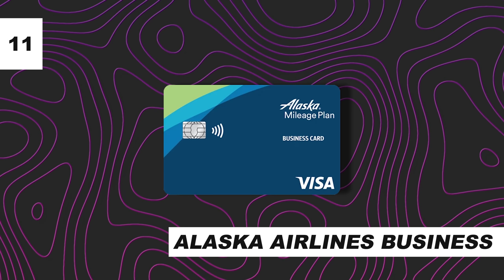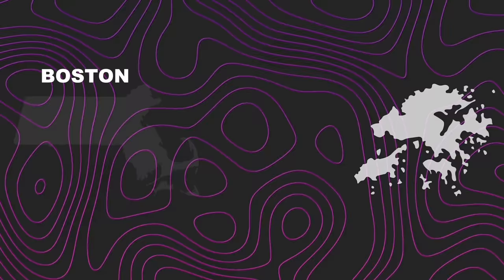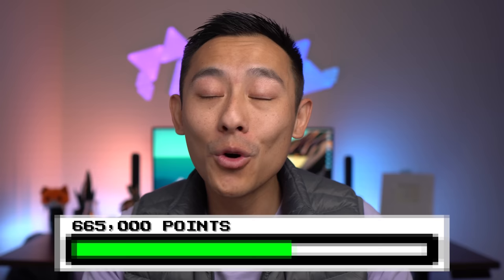Card eleven: the Bank of America Alaska Airlines Business card. Sign-up bonus: 50,000 Alaska Airlines miles after spending $3,000 in the first three months. Alaska Airlines miles are incredibly valuable — my very first redemption was Cathay Pacific First Class, Boston to Hong Kong, worth $20,000, for under $57 out of pocket using 70,000 Alaska Airlines miles. Historically this card has also been churnable, meaning you could earn the bonus more than once in a short window. Running total: 715,000 points.